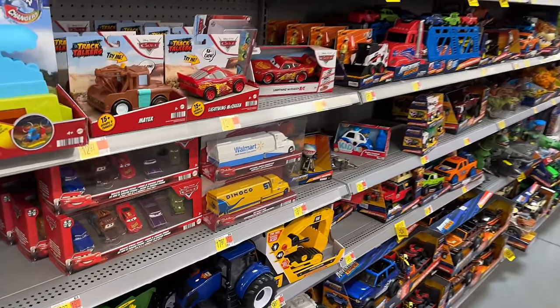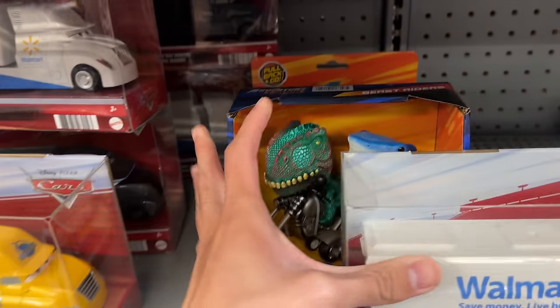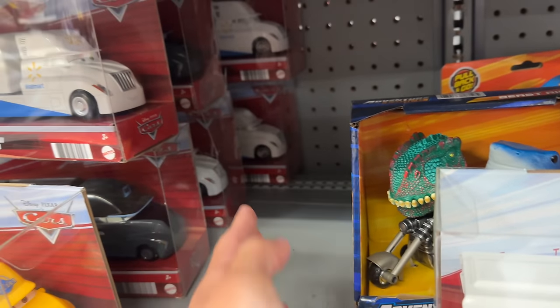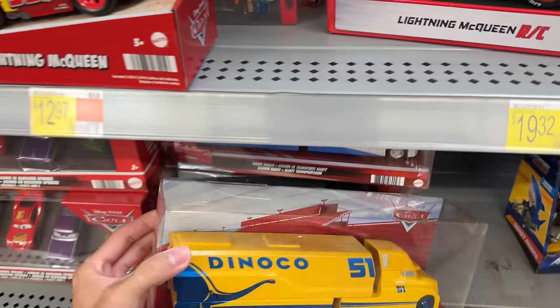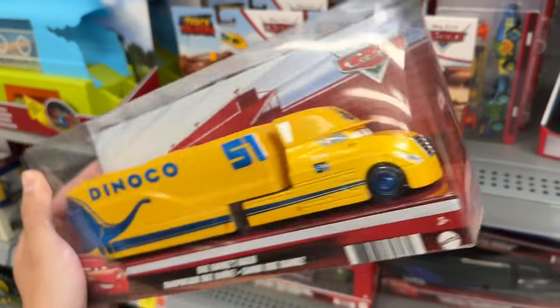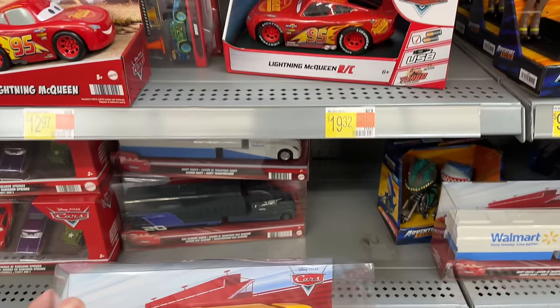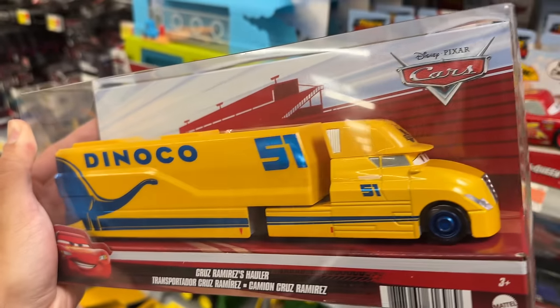It is March 3rd and the Cruiser Mirrors hauler just came out — and sure enough, there it is. Is it really the only one? Yeah, I guess it is. I just need the one, so I'll be picking this up. About time they came out with a new hauler — it was only the same ones for the longest time. This one looks really nice, can't wait to review it.